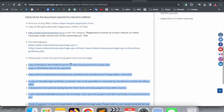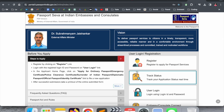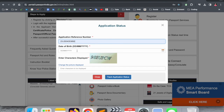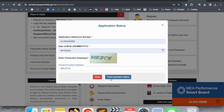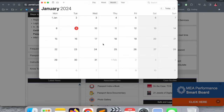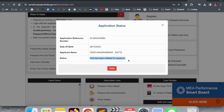After submitting your documents at the passport office, you can also track the application status. To track, enter the date of birth of your child and click 'Track Your Application.' You can see the application reference number, date of birth, applicant name, and current status. In my case, the status shows 'print has been initiated for the passport.' I applied on the 18th of December and today is the 9th of January — within about one month the passport is nearly ready.